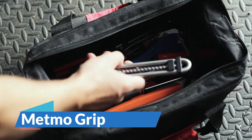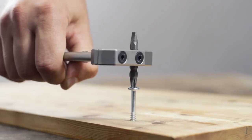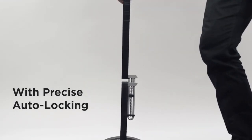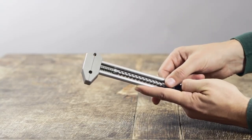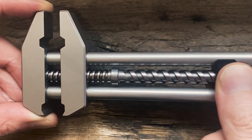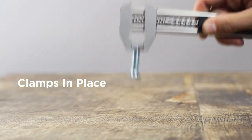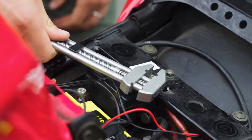First up, we have the Metmo Grip, a versatile tool that combines functionality with an aesthetically pleasing design. Not only does it work as an adjustable wrench, but it also doubles as a unique fidget toy that can keep you mesmerized for hours. Whether you need to grip, pry, or prize screws, boxes, bottles, or nuts, the Metmo Grip is perfect for the job. Its precise auto-locking feature makes it suitable for important tasks, and its compact size allows you to access tight spots easily.